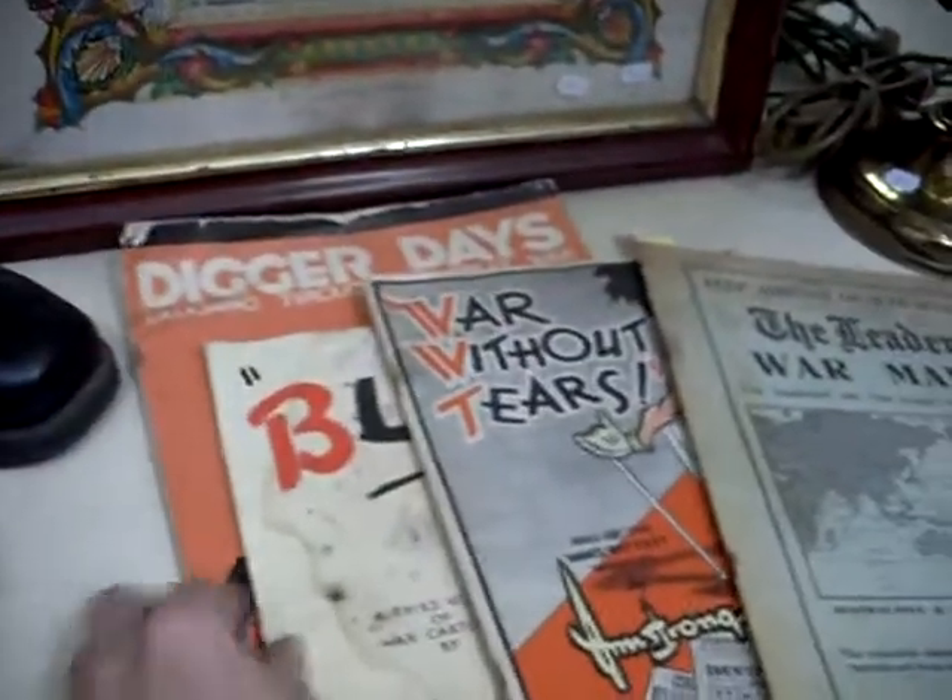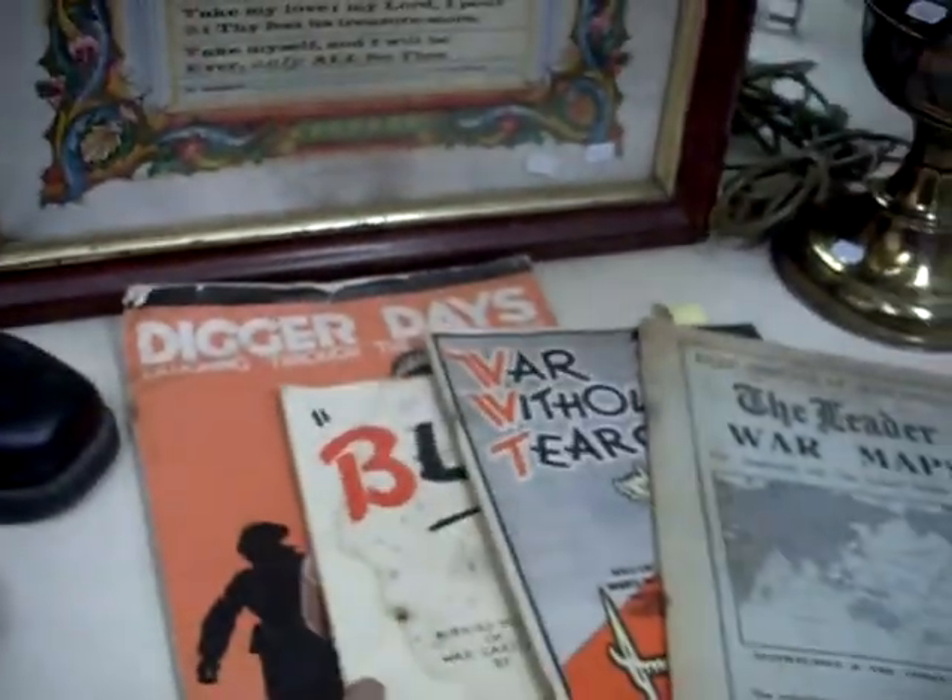It sounded really nice. The Johnny Reb cowboy boots. Some nice sort of Australian World War I and World War II booklets and magazines.